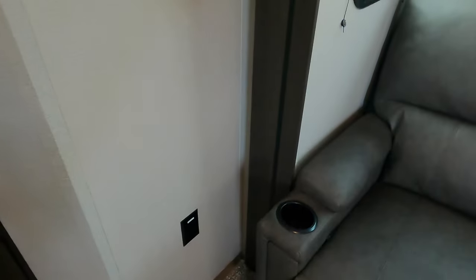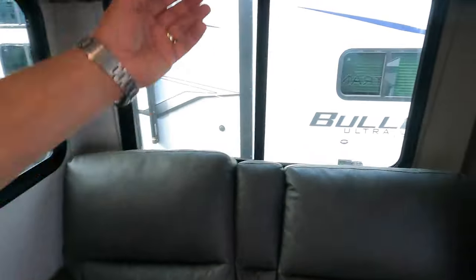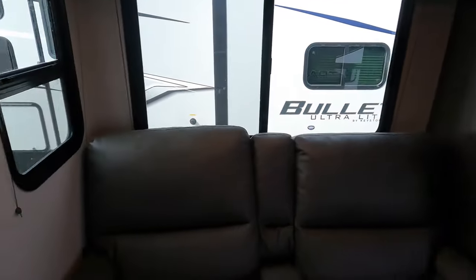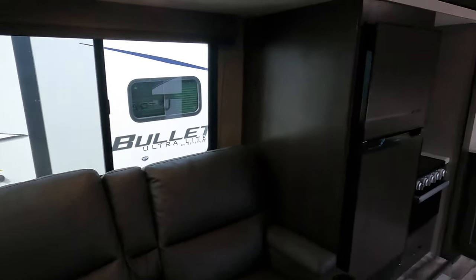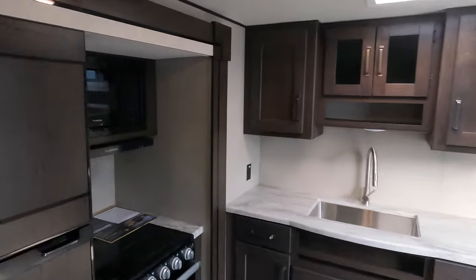Thomas Payne seating — these both recline. Really nice way to take the edge off after a long day out hiking. Real big, spacious, open floor plan.